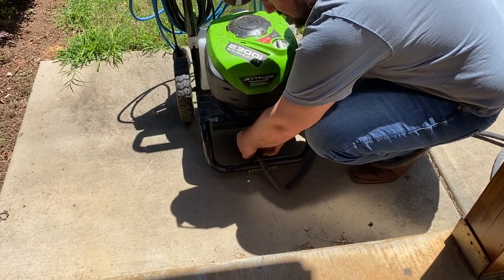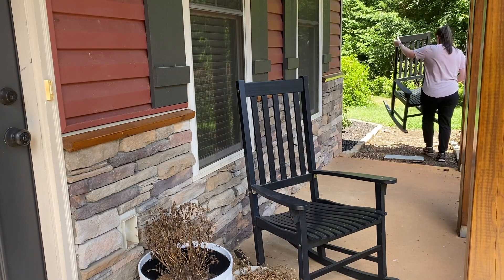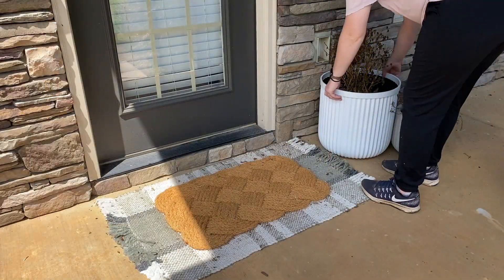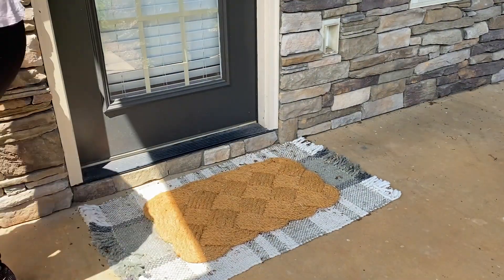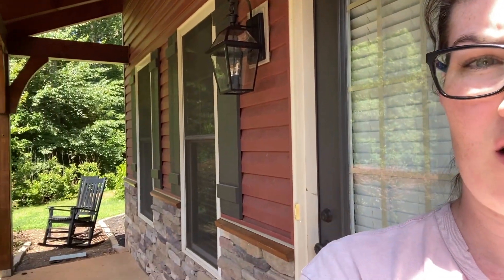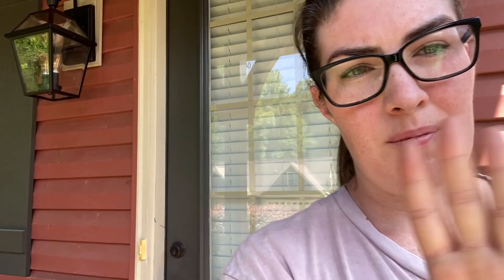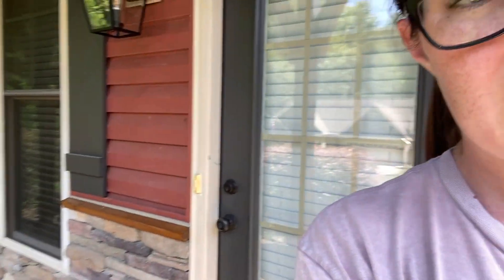As my husband is setting up the pressure washer, I'm just going to take everything off the front porch so there's nothing in the way blocking us from moving around. We have everything cleared off — I moved the rocking chairs over to the side, took off the wreath. I'm not going to be pressure washing the doors because I don't want to break the glass, but everything's gonna get wet and we're going to clean this all up.